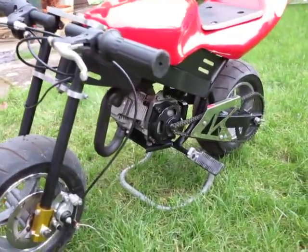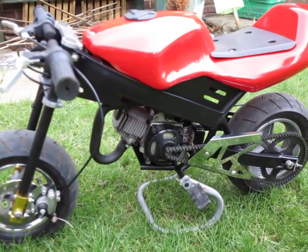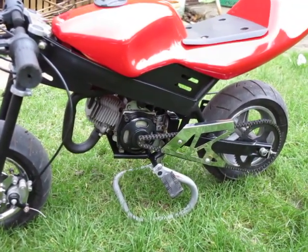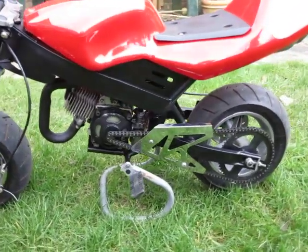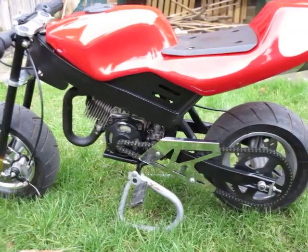I bought it as a runner — notably it didn't look like this. I bought it for £40 off eBay, good old eBay, as a runner and got it going pretty much straight away. It ran really, really well, so I thought it'd be worth having a little play with.